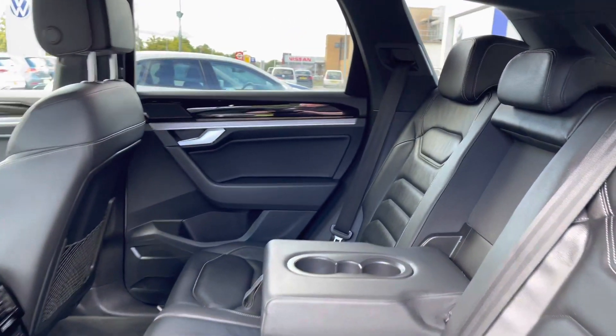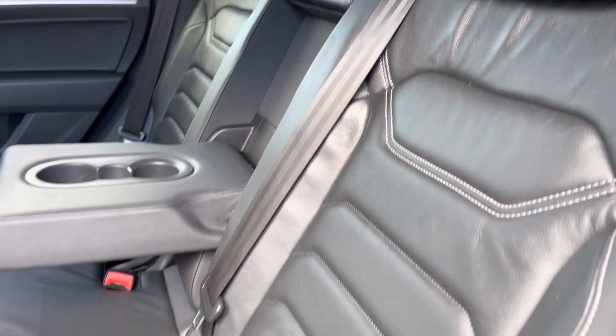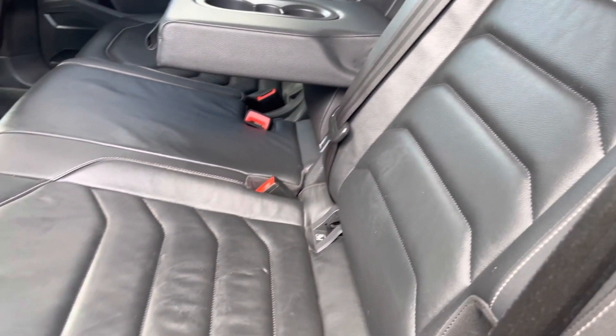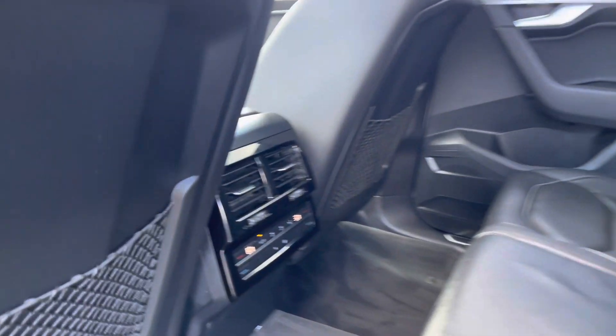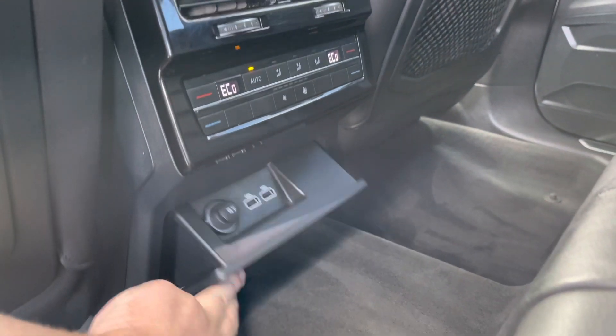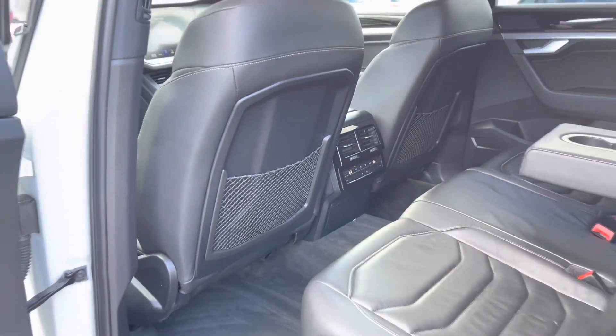Jumping to the rear of the vehicle, you can see they've got a lovely full leather interior providing a nice luxurious feel with contrasting white stitching. You've got a centre armrest and a couple of cup holders to keep your rear passengers comfortable, with their own climate controls in the back and a couple of power outlets. Plenty of legroom and headroom also on offer.